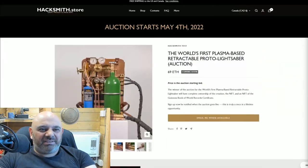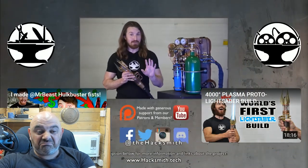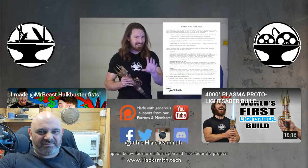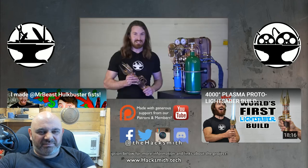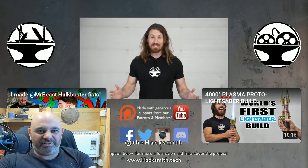Don't forget to check out Hacksmith.store for your chance to bid on a real lightsaber. This is the first time I've ever sold one of my creations. I'm extremely torn about letting this one go, but I need the money to fund my master plan of turning Hacksmith Industries into a real-life Stark Industries. That'd be cool - it'd be awesome if you could actually make it into that.